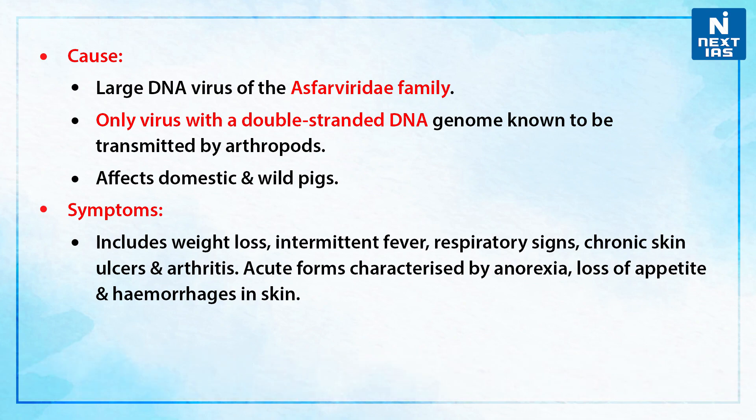It affects domestic as well as wild pigs. If we talk about the symptoms, it includes weight loss, intermittent fever, respiratory signs, chronic skin ulcers, and arthritis. It also includes acute forms characterized by anorexia, loss of appetite, and hemorrhages in the skin.